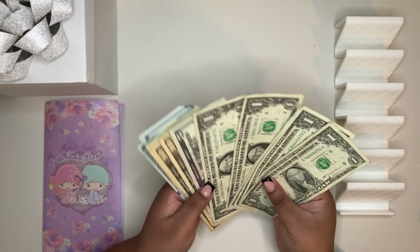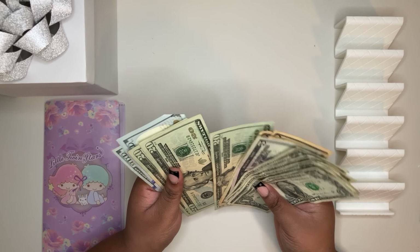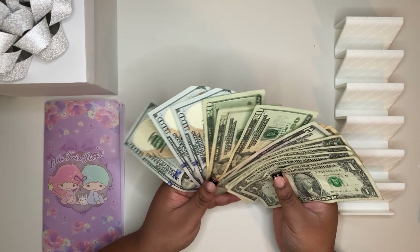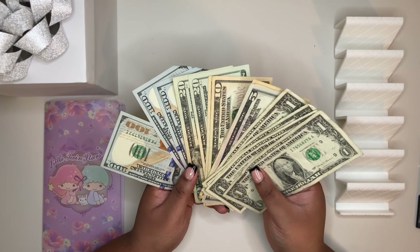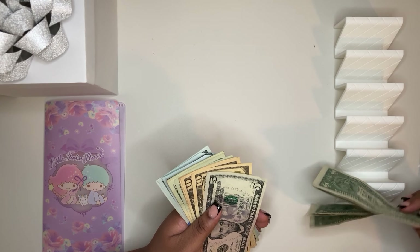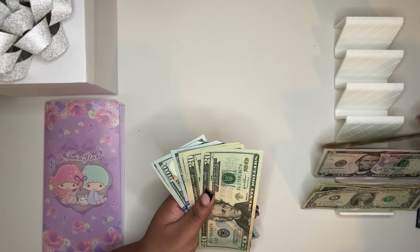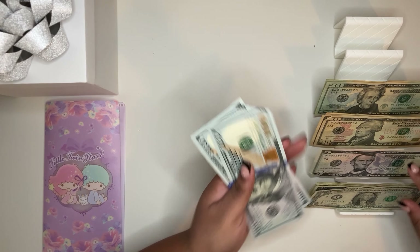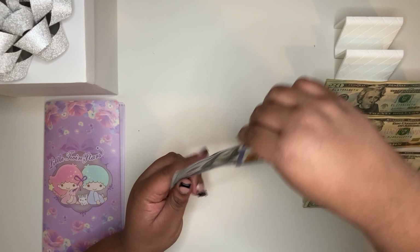I should be looking for star notes — I know people say if you have star notes you can trade them in for more money because they're reprinted. Doesn't look like there's any in here, but we got money to stuff. We have our ones, our lonely five as usual, three tens, three twenties, and three crispy new hundreds — though I don't know why the corners are bent.